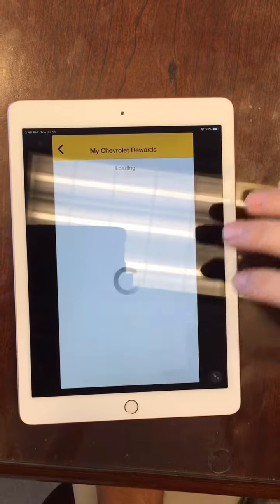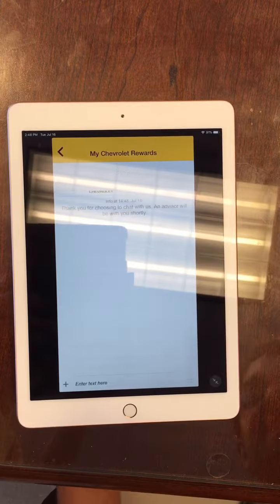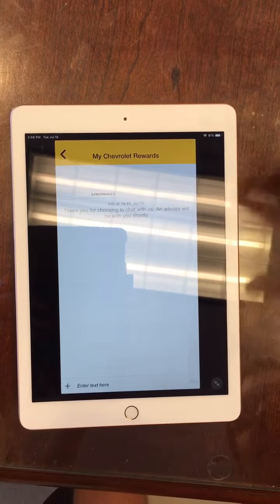You have this live chat button you can click on and it will connect you straight to a Chevrolet advisor and they'll be able to help you with any questions you have and be able to sort out those problems for you.